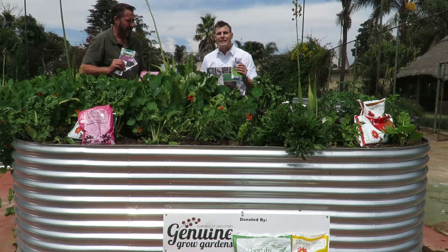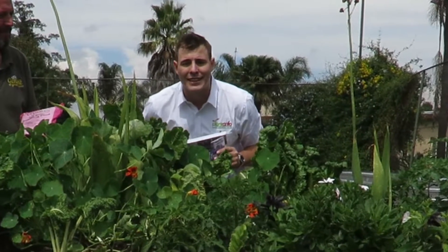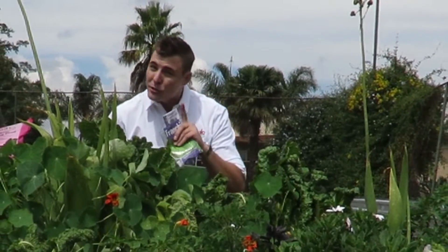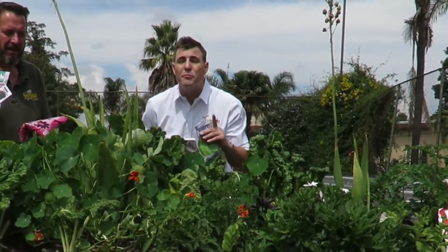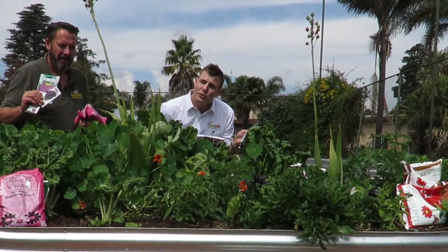We've collected some of the major food gardening brands in the green industry of South Africa, and together we've partnered to bring this amazing prize to you as a civilian out there. Take part in this competition — remember, you're not only getting free food and an amazing garden for you and your family, but you're also improving the lives of so many people out there in poorer communities.